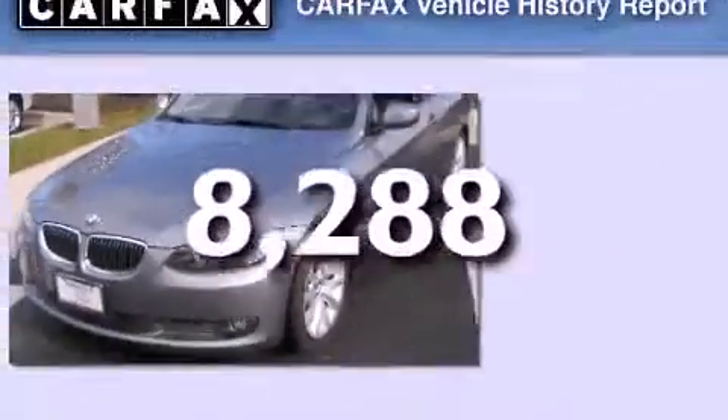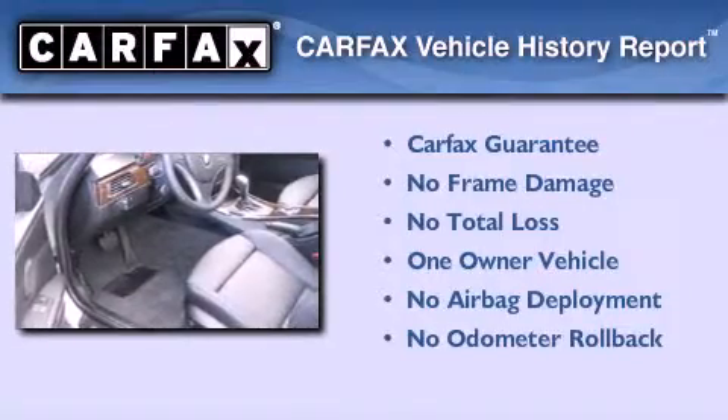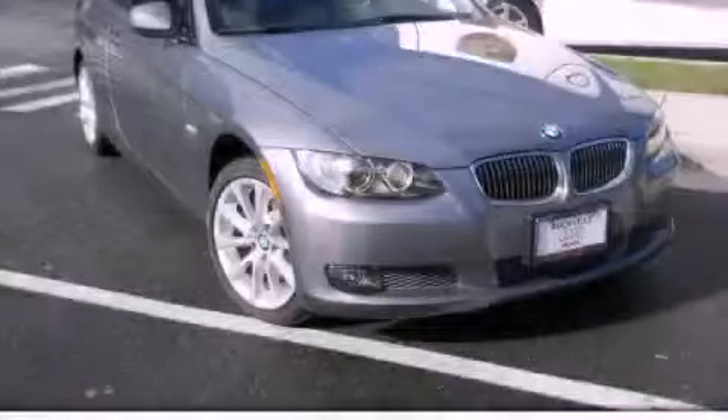This vehicle has fewer than 9,000 miles on the odometer. This BMW has had only one owner, and it qualifies for the Carfax Buy-Back Guarantee. Contact us today to arrange your test drive.